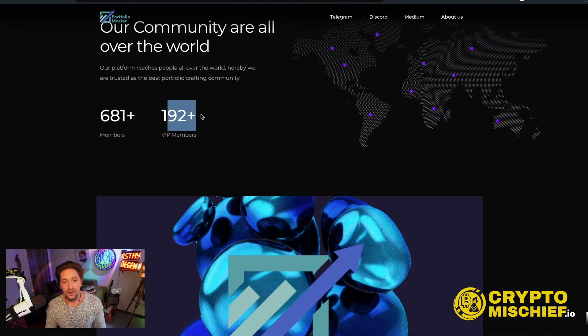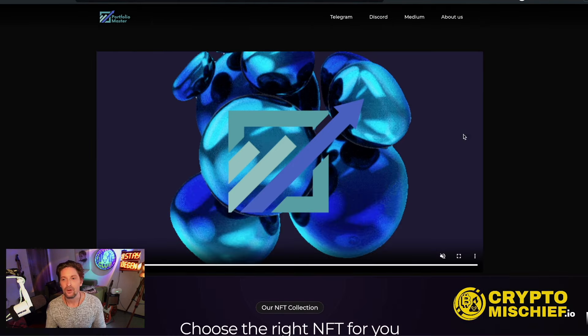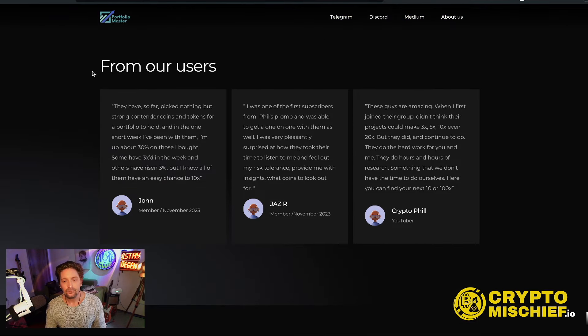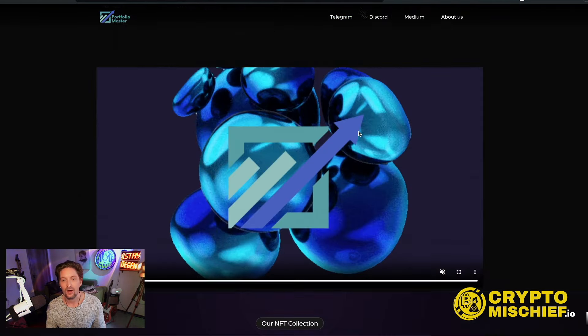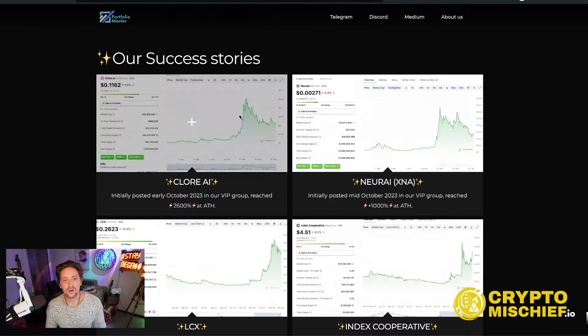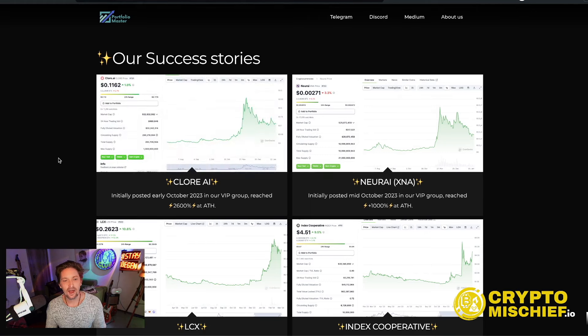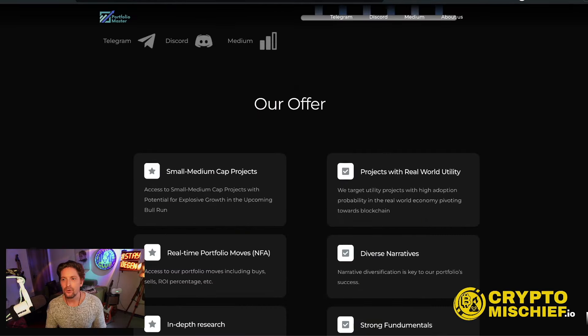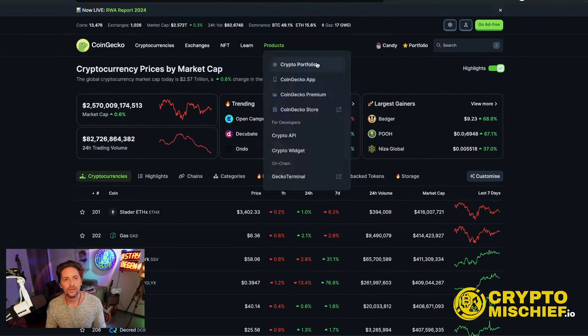At the moment they have 192 VIP members and 681 members total in Portfolio Masters — it's not oversaturated. There are submissions from users already saying how great it is. They have some success stories listed, and I personally have had good success — with Chlor.ai I had quite good success, and recently we had pretty good success with a quantum coin as well.